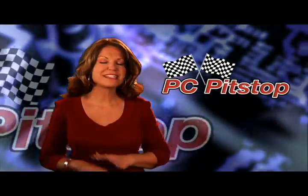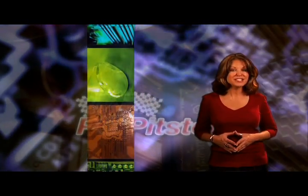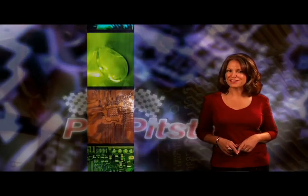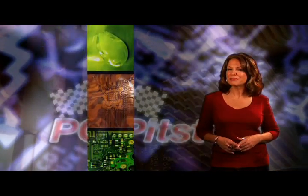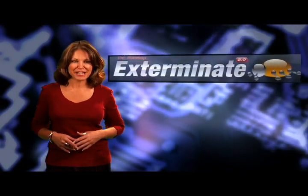You know PC Pit Stop as the undisputed worldwide leader in PC diagnostics and repair. We've tested over 120 million PCs and pulled ourselves up by our own bootstraps, developing unparalleled PC performance enhancing software. Now PC Pit Stop introduces Exterminate 2.0, a groundbreaking, mold-smashing anti-malware.